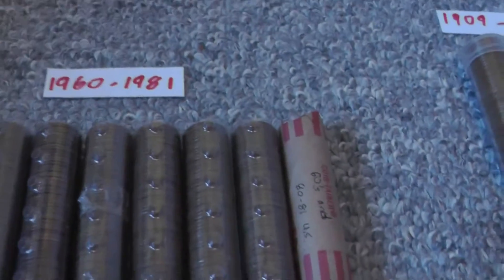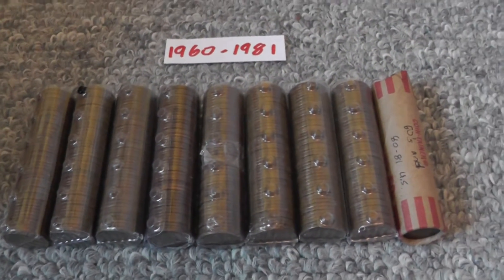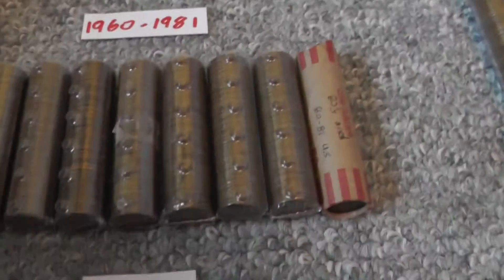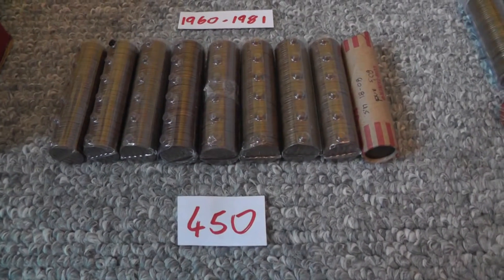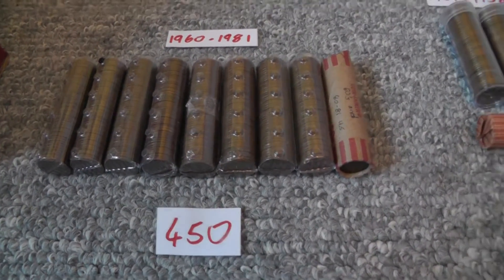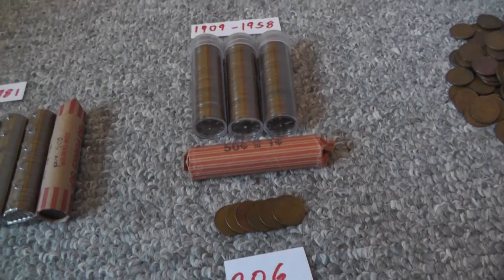For American pennies, I don't have many, but I got 450 copper pennies. For wheat cents, I have 206. Some are in capsules. Those were made from 1909 to 1958.